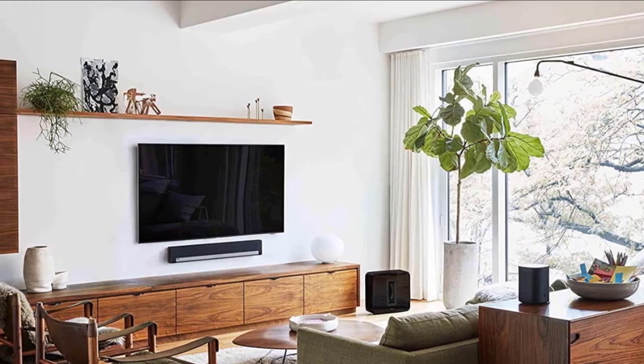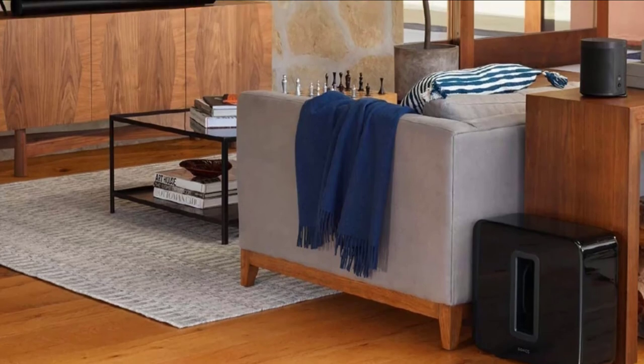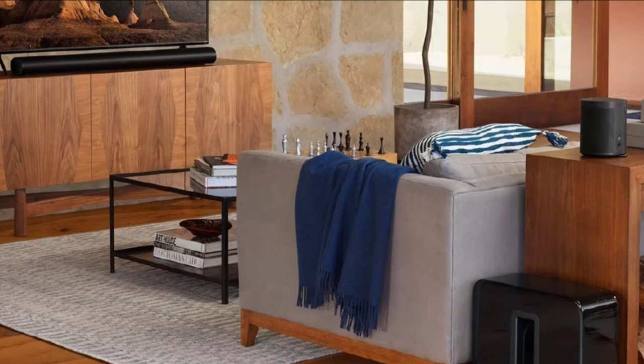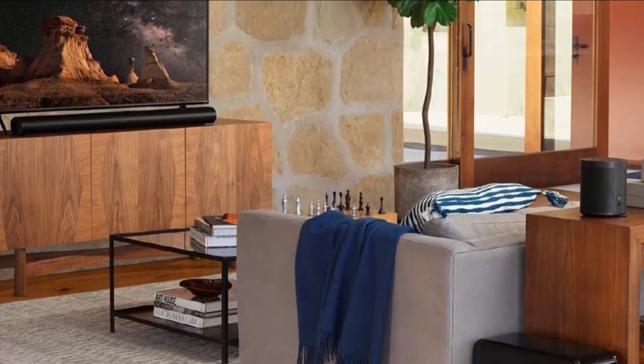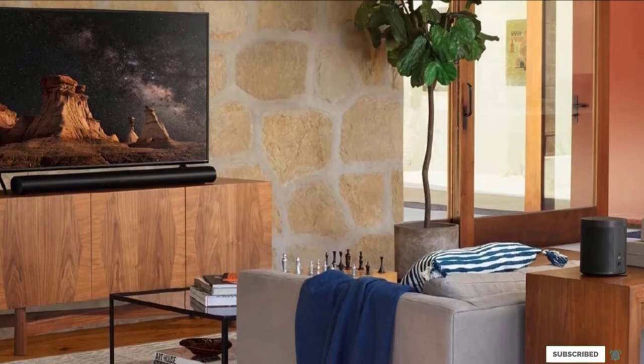It is not the best sounding of the lot, but it is the easiest to use, has by far the most features including adjustable bass response, and integrates easily with a relatively affordable fully wireless system that can be dispersed throughout an apartment or even medium-sized house and controlled from a smartphone.